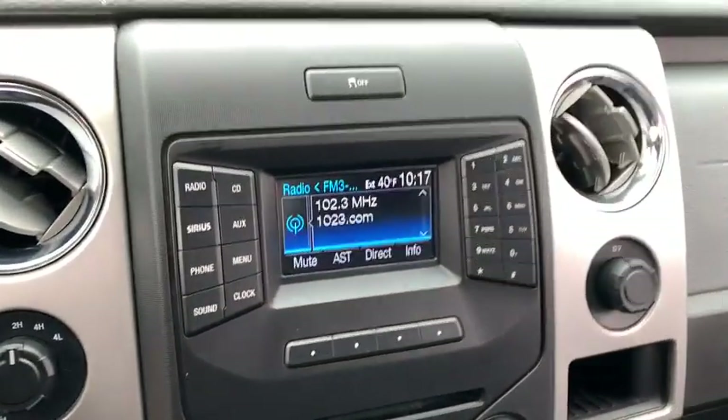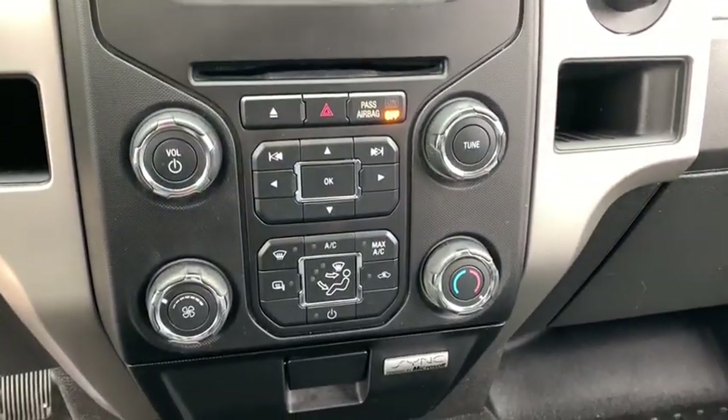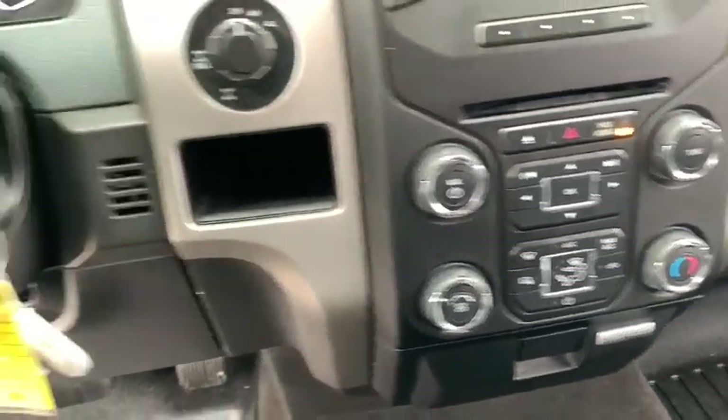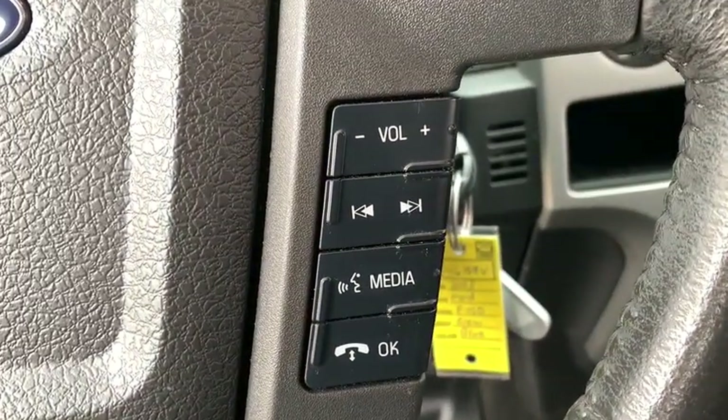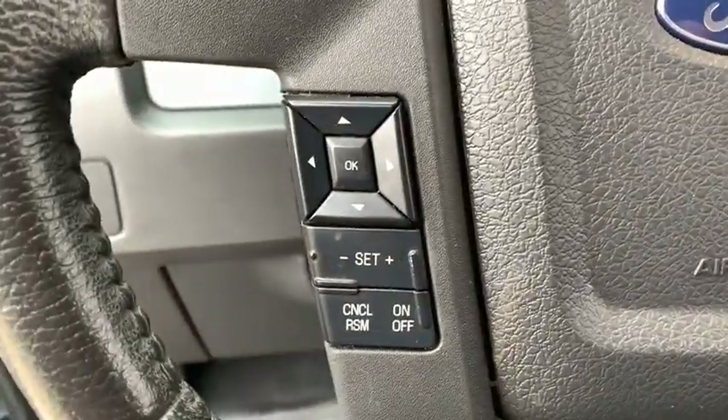Front floor mats, cruise control, AM-FM stereo radio, auto-off headlights, electronic stability control, side-head airbag, trip computer, fog lamps, power door locks, CD player. This beauty will even make your house keys jealous. Drive it today. Have a great day.